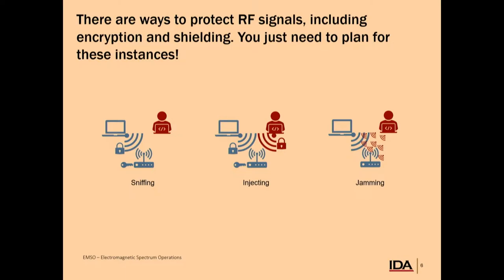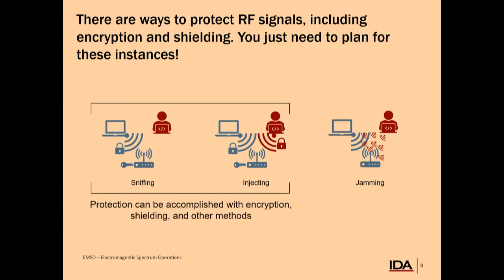It's not all doom and gloom — there are ways to protect yourself if you're using RF signals. I'll highlight two in particular: encryption and shielding. As you look to test or design these systems, you need to plan for how an adversary might interact with your signals. For sniffing and injection, encryption is a great protection option. We'll talk about shielding in our poster session after this seminar. For jamming, that's a complicated and technical topic — I'll leave that to the electromagnetic spectrum operations groups.